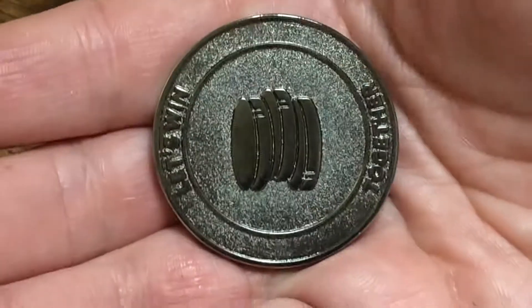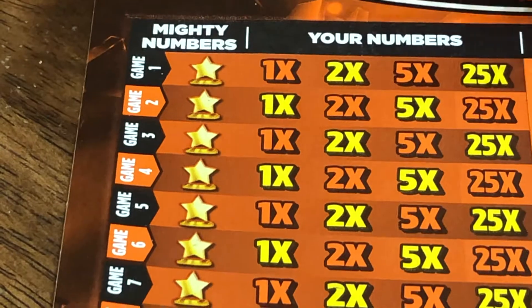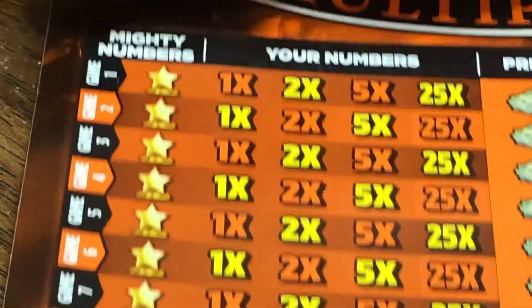That's the back of the coin too — it's so cute. Alright, we're going to go ahead and look to see if we can get any winners here.